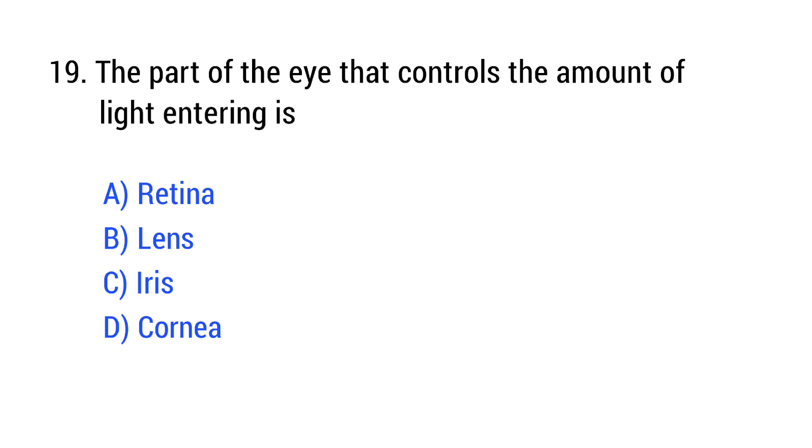Question number 19. The part of the eye that controls the amount of light entering is? The right answer is Option C: iris.